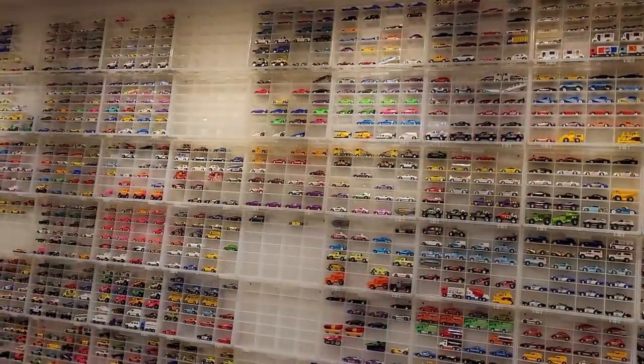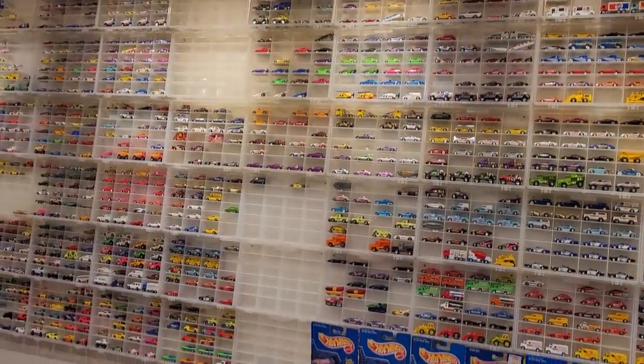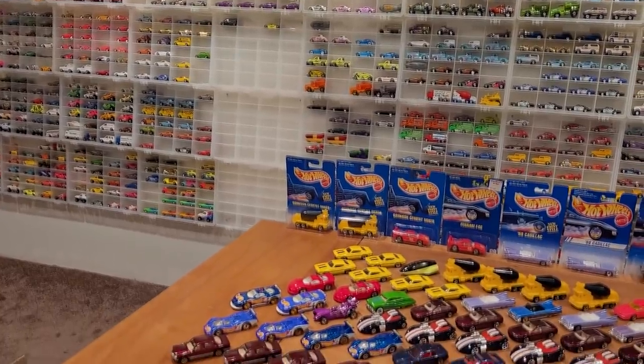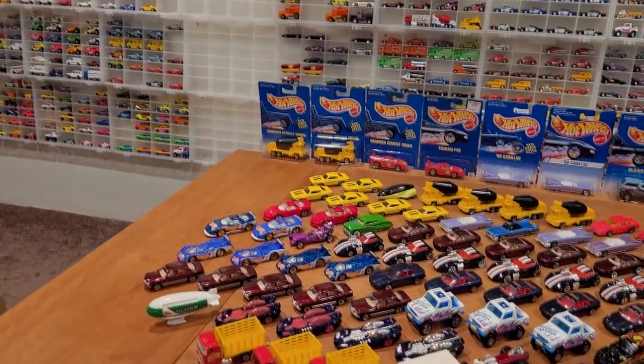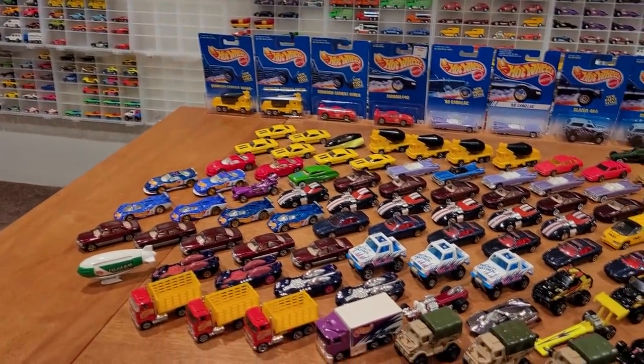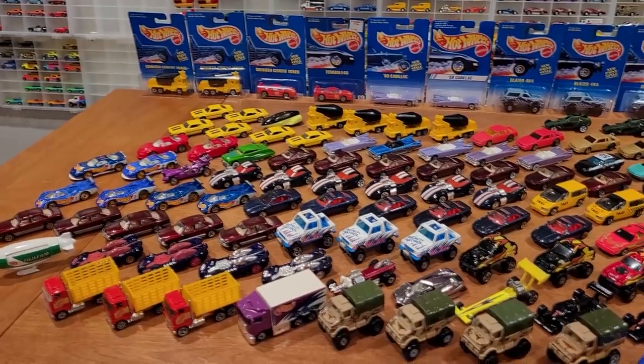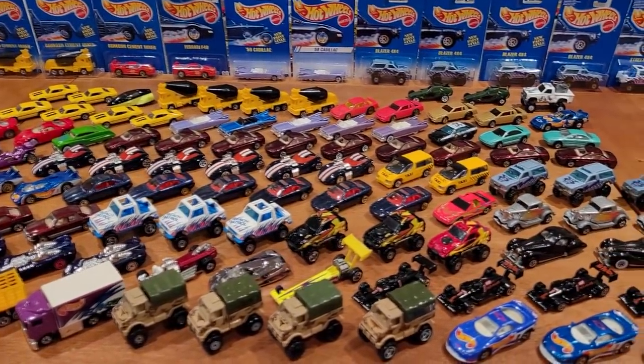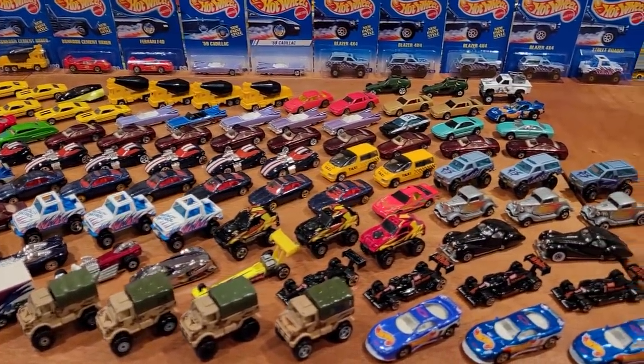I'm going to take these Hot Wheels down from the wall and put them on the review table. I've just removed all of the Hot Wheels from five Plano cases — that is a total of 103 Hot Wheels cars, making up 34 unique castings and 103 variations out of 140 known variations. That makes my collection in this segment 74% complete.